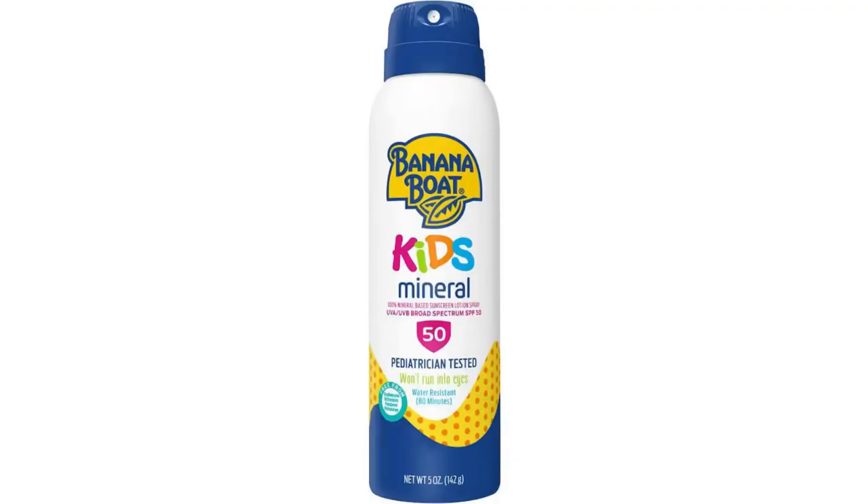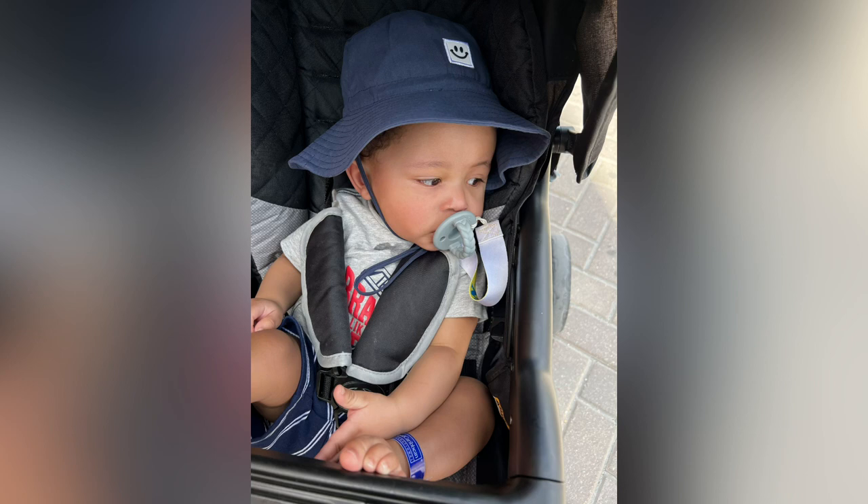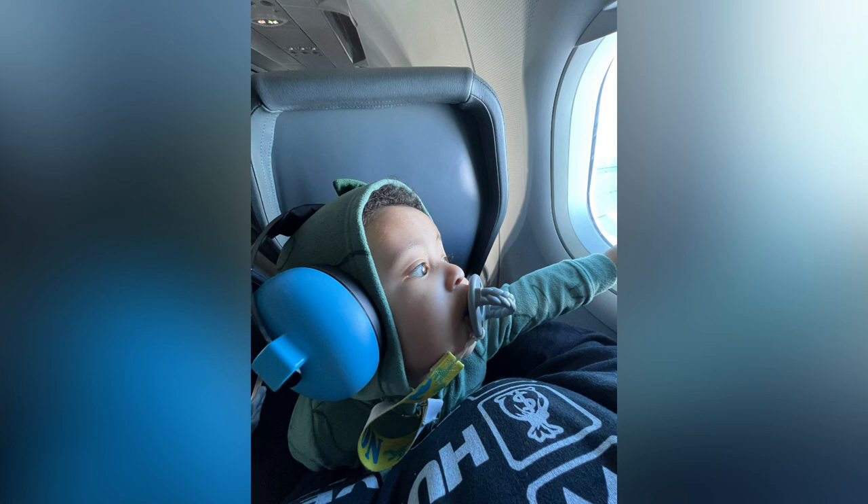Please don't forget sunscreen — nothing is worse than peeling skin and burns after a long day in port. Make sure you have a nice hat to keep the sun out of your face. For small children, I do recommend noise-canceling headphones, as they help greatly during takeoff and landing so that their ears do not pop.